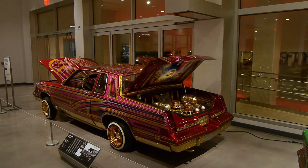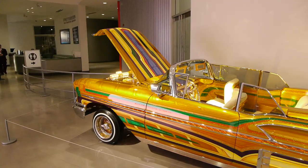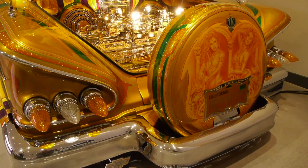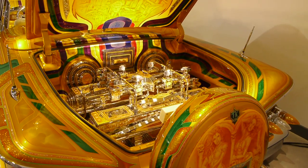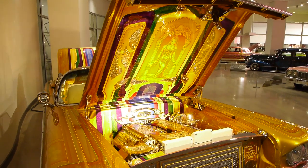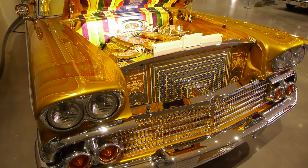The new Peterson Museum is a combination of three major collections: the Peterson Collection, the Mullen Collection, and the Meyer Collection. There are sure a lot of different cars here than the last time. They've had to downsize the Peterson Collection to make room for these other collections. But the new Peterson would have to be seen as one of the world's great automobile collections — really a treasure here in Los Angeles. This week we're focusing on the Peterson Collection, and then we'll go on to the Mullen and Meyer Collections.